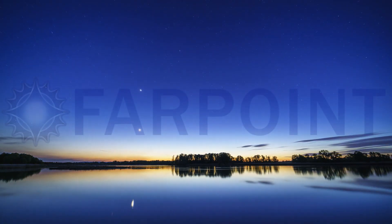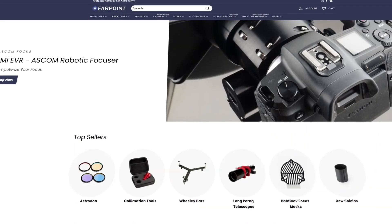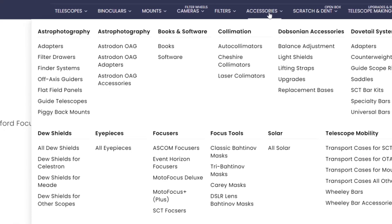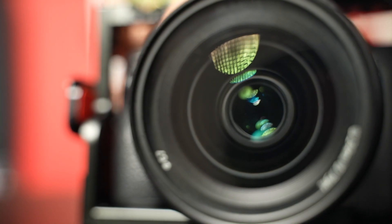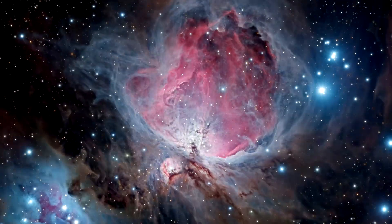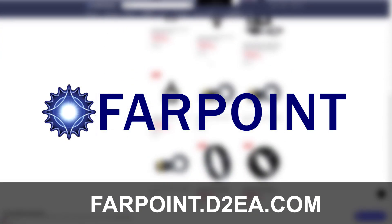If you'd like to explore the depth of space, then you want to hear about today's sponsor, Farpoint. Farpoint makes everything you need for stargazing and astrophotography. Whether you're new to the hobby or a veteran, Farpoint has what you need. Do you have an old DSLR you want to breathe some new life into? Get one of their compact double reflectors, perfect for capturing deep sky objects like the Pleiades or the Orion Nebula. Go to farpoint.d2a.com and start your space adventure today.